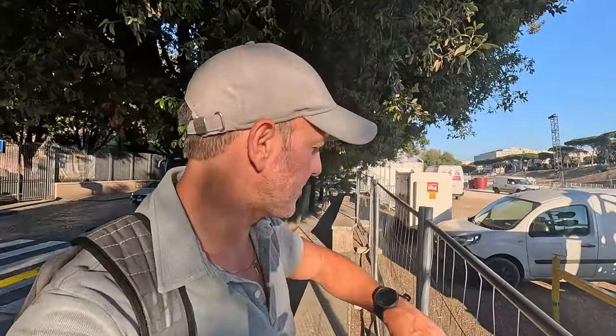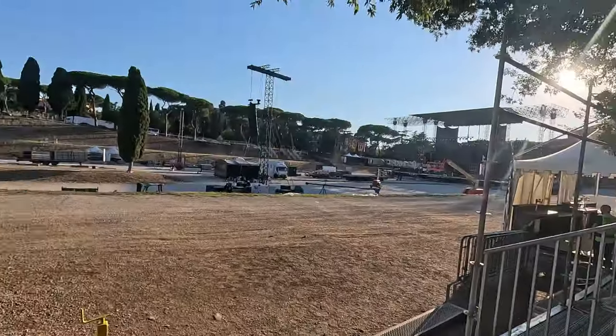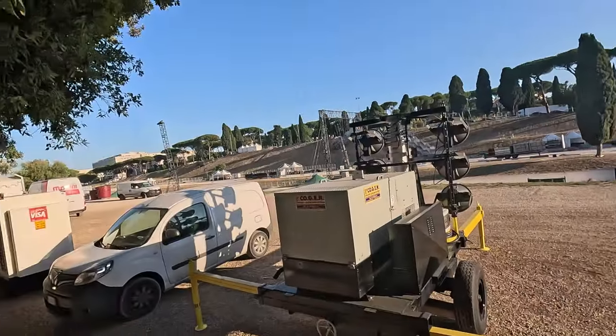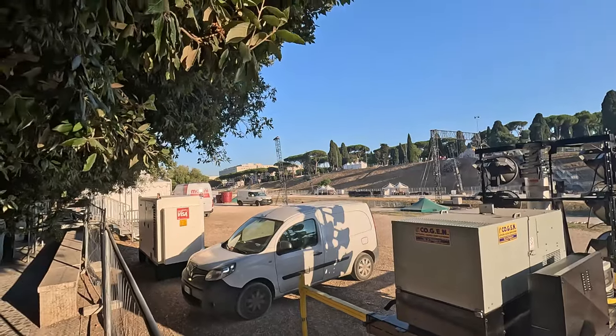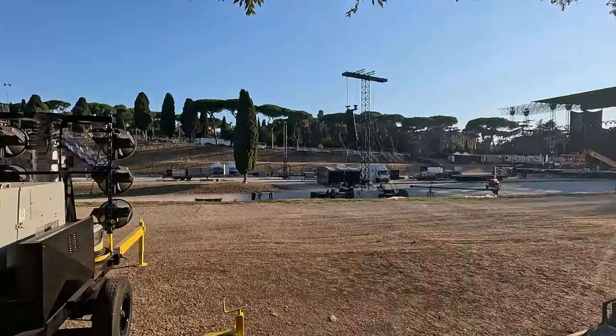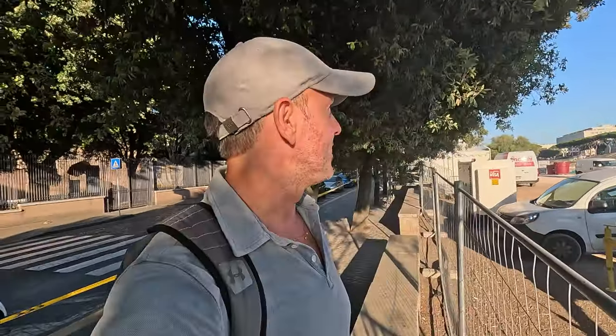Our next spot: the Circus Maximus. In Rome, it was originally built as an ancient chariot racing stadium hosting large public games and events, including gladiator fights, and could hold up to 250,000 spectators. Today it's a public park and historical site where visitors can explore the ruins and imagine the thrilling races that once took place there. In the summer, the site also hosts many concerts and events, adding a modern touch to its historic setting.